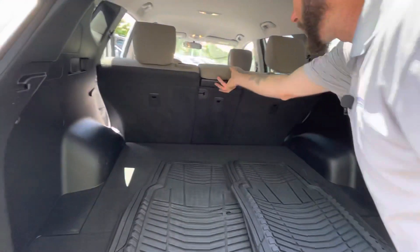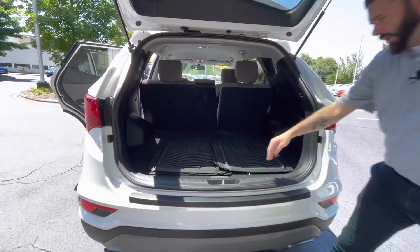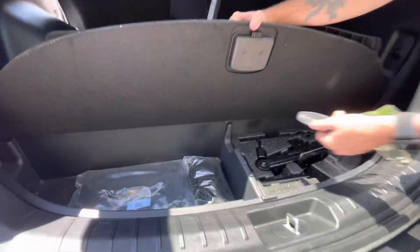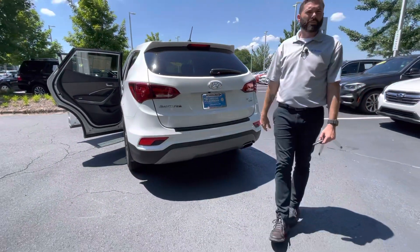So you can take this section, push it down — if you have golf clubs, you can put your golf bag in there. As far as the rear cargo area, you've got a ton of room in this car, with extra storage down below and a little cargo net. This car probably won't hang around long because it's got under 30,000 miles on it.